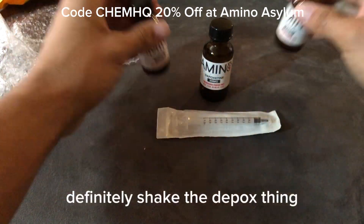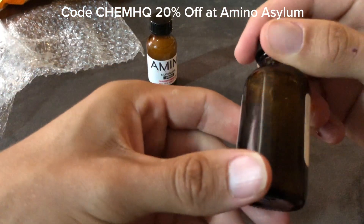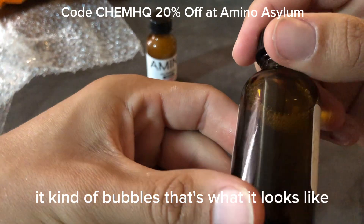On these two, definitely shake them. The Depoxetine you don't have to shake — it kind of bubbles; that's just what it looks like.